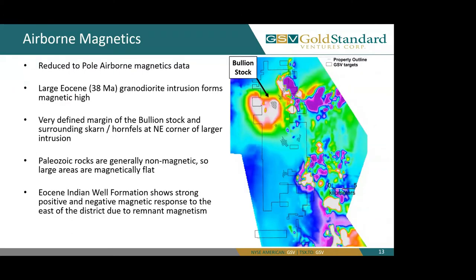Here we're looking at our reduce-to-pole airborne magnetics data. You can see the very bright, large Eocene granodiorite intrusion, also known as the bullion stock, which forms a very large magnetic high around the margins of the bullion stock and surrounding skarn and hornfels at the northeast corner of the intrusion. Paleozoic rocks are generally non-magnetic, so large areas of the property are magnetically flat, especially the Dark Star, Pinion, and Jasperoid Wash deposits. The Eocene Indian Wells formation shows strong positive and negative magnetic response to the east of the district due to remnant magnetism.